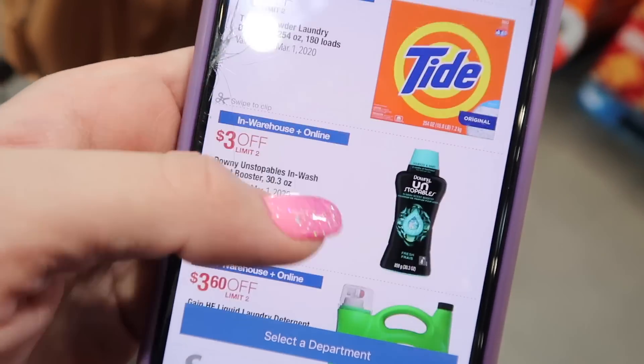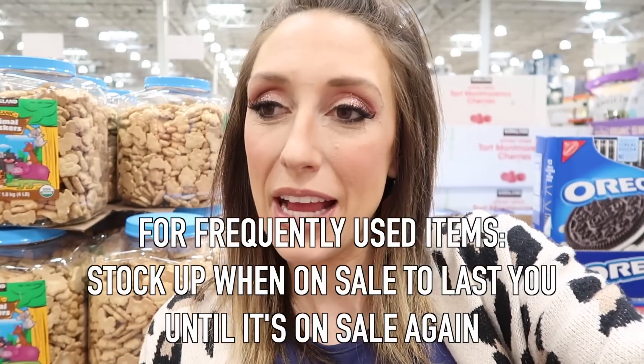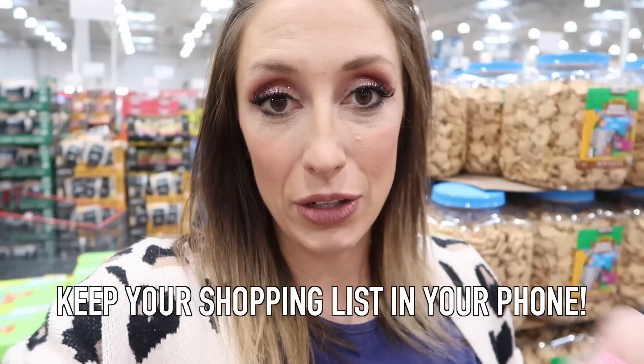The sale cycle at Costco is that the same items will be on sale for about a month, then there will be a month or two off, and then they'll go on sale again. In terms of my budget, I really focus on what's on sale, I stock up on that, and I do without until what I need goes on sale again — eventually I get on a cycle where I'm rarely paying full price. My next tip is I make sure my shopping list is in my phone, not necessarily on paper. I never leave home without my phone but I might forget a paper list, so I keep my shopping list in my phone along with the Costco app pulled up.